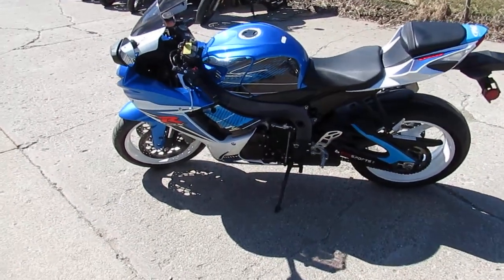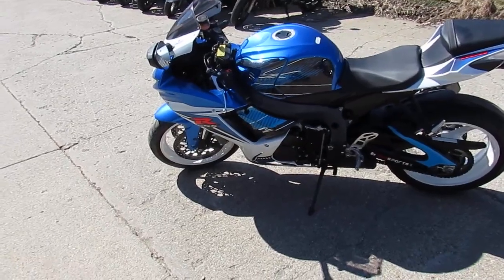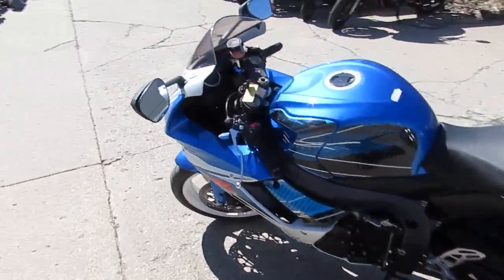It's been inspected, certified. All the fluids have been changed. You guys can tear up the streets on this 2011 GSXR 600 — $79.99 down or $239 a month.